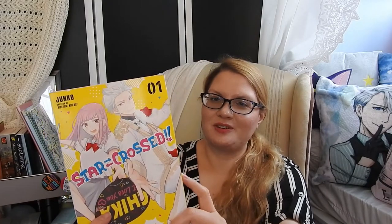Next in the box is volume one — and again there's a little damage here at the bottom. Right Stuf, what is going on? I've never had a problem. This is volume one of Star-Crossed, by Junko, who has written a lot of BL works but is most well known for Kiss Him Not Me. This is a new shoujo series by Junko and I look forward to seeing what it's like. If I'm not mistaken, it's a series that deals with a popular idol and a fan, so it looks fun.